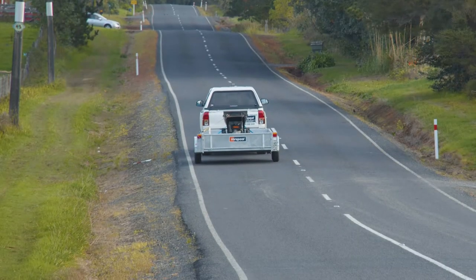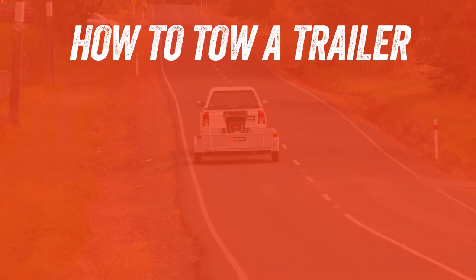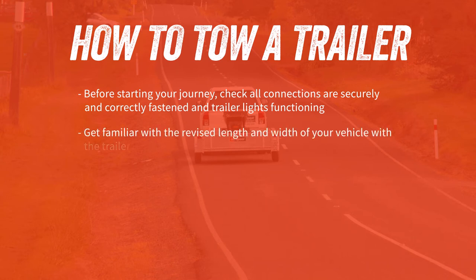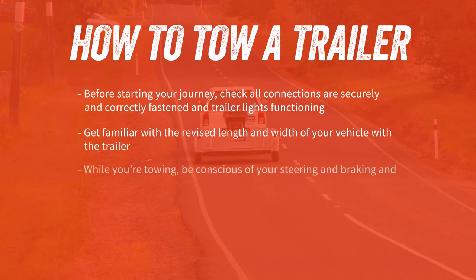In summary, here are the key points to remember about towing a trailer. Before starting your journey, check all connections are securely and correctly fastened and trailer lights are fully functioning. Get familiar with the new revised length and width of your vehicle with the trailer. While you're towing, be conscious of your steering and braking and allow extra following distance for stopping.